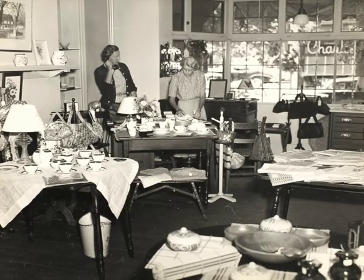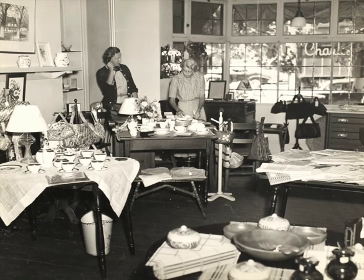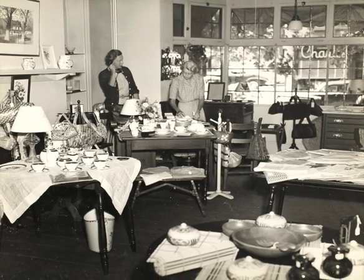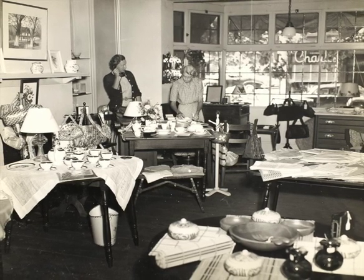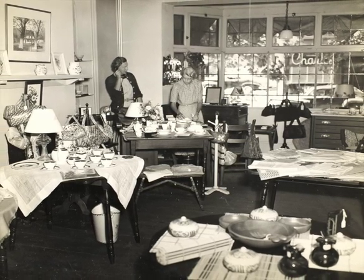A view from 1955 of the interior of the Bird in Hand consignment shop on Germantown Avenue. The wares offered at that time were surprisingly similar to what we can buy there now.